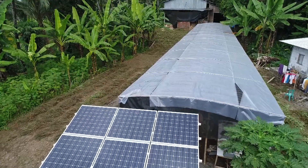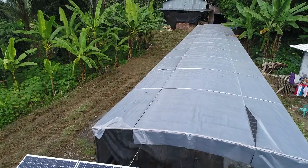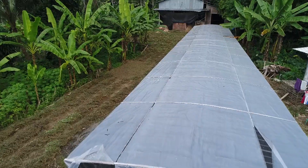This is the first time solar energy has been used by the villages in Purbalinga in the processing of patchouli oil.